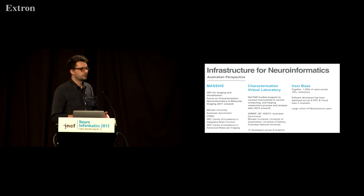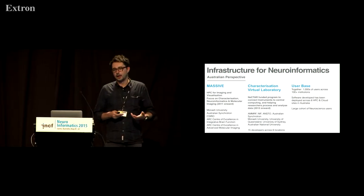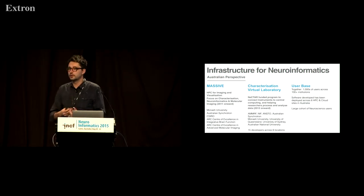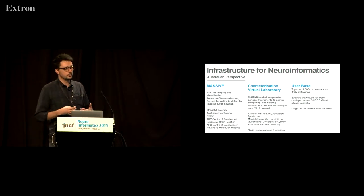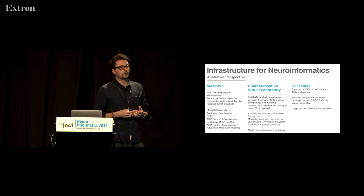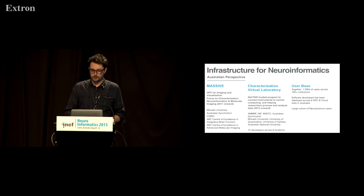The user base of these two projects is literally thousands of researchers and hundreds of institutions, because we capture a lot of users through the instruments. We have a very large cohort of users through the instruments, and a very large cohort of neuroscience researchers — probably about a quarter of our community is actually neuroscience.